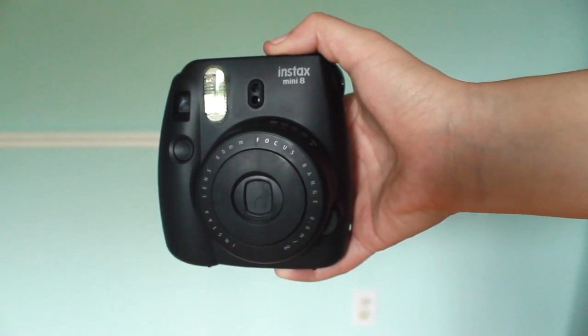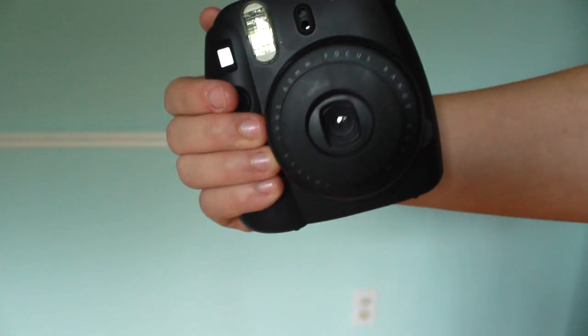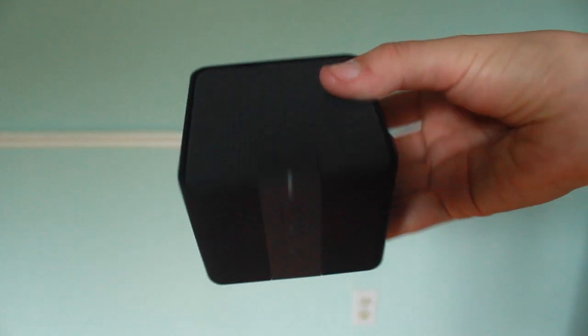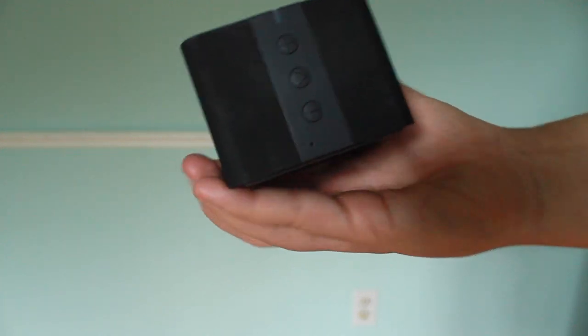Next would be a Polaroid, because you never know when you want to take a photo, whether it's with your normal camera or this one. I like the Polaroid effect, so I just thought I'd bring it. Next would be a speaker. If you're like me, I like to play music while I'm getting ready in the morning, and this has a Bluetooth speaker so I can play my phone while it's still charging.